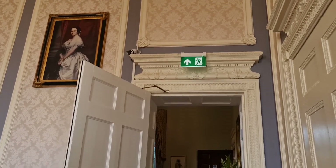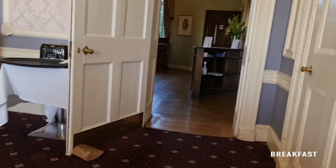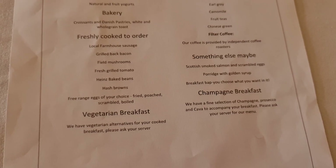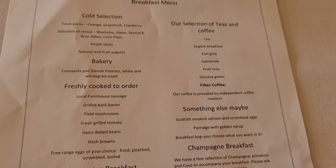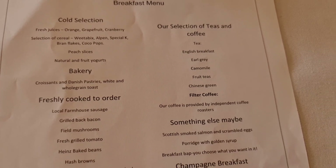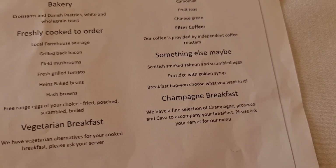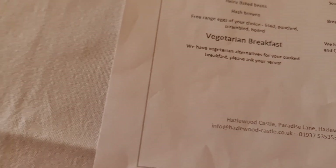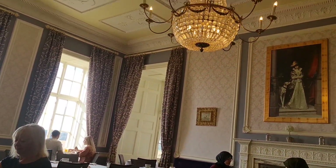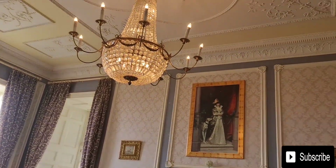This is where I saw breakfast — it looks so nice, I really really like this place. These are the options I wanted to show you: there's a vegetarian option, you get croissants, juices, cereal, yogurt, and a champagne breakfast as well. I'll show you when it's here. Look at this place — look at the chandelier, it's so nice.